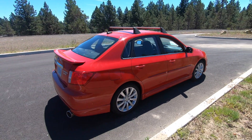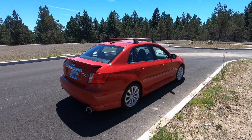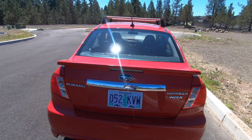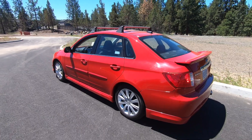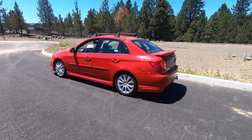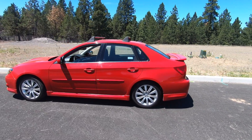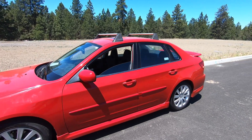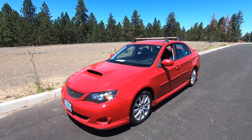The WRX is available in either a sedan or wagon configuration. The wagon seems to be the more popular option, but they're both nice in different ways. I particularly like the red on this WRX — I think it really pops and helps the vehicle stand out a little bit more as a sports car when compared with the base Impreza.